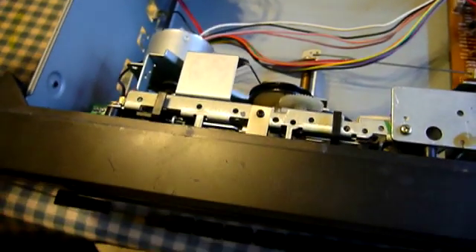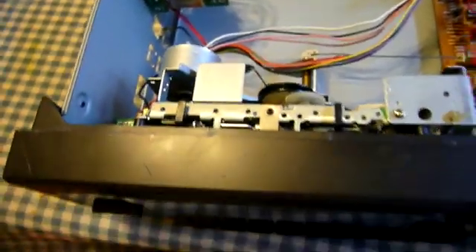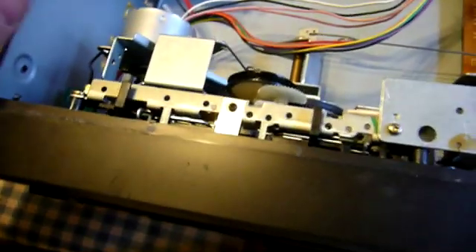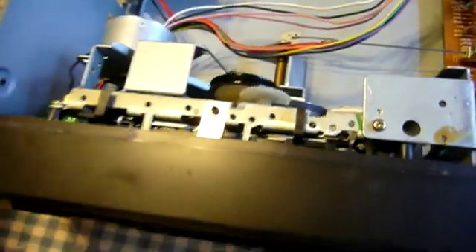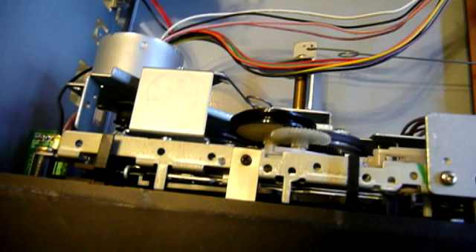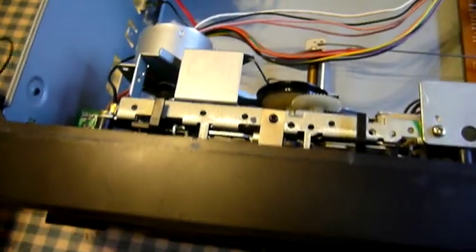Installing a belt in a tape deck is where the fun really begins, especially in a more complex mechanism like a dual-well or auto-reversing machine — although here it's pretty straightforward. There's a shaft on the motor that takes one end of the belt, and a pulley takes the other end. So installation should be pretty easy with just a little help from some screwdrivers to spread the belt over the various places it needs to go.